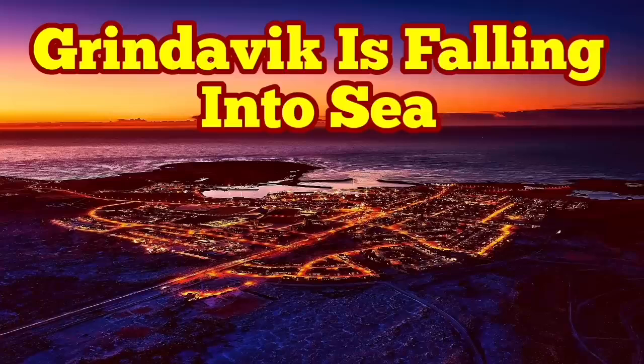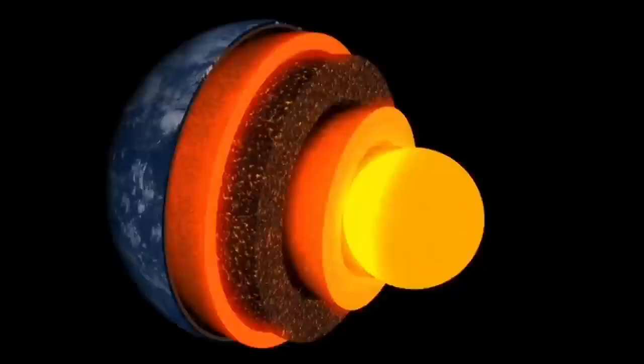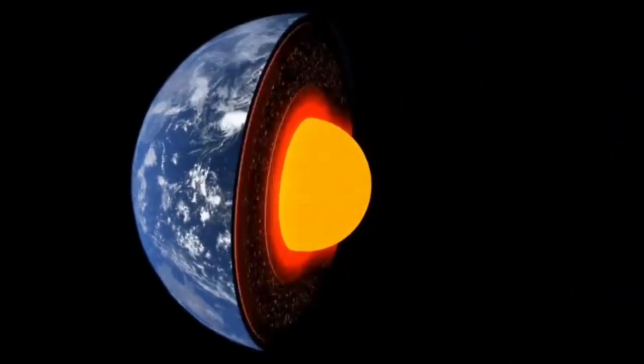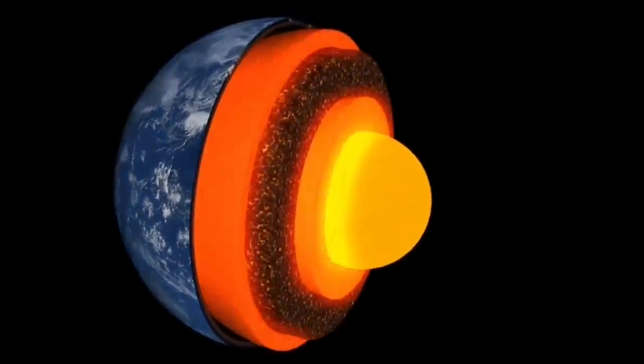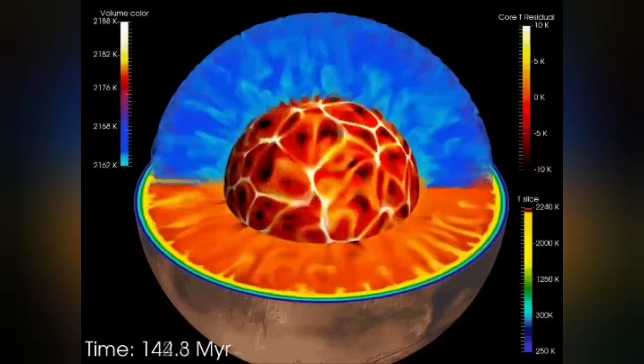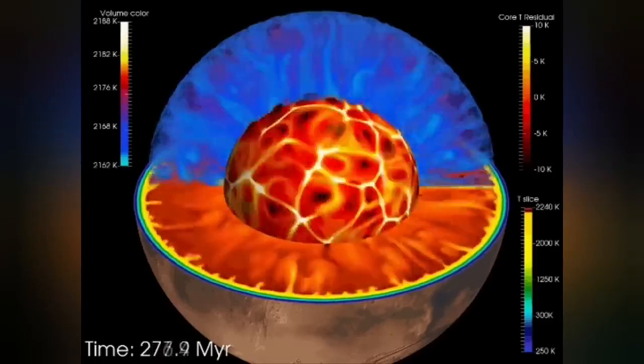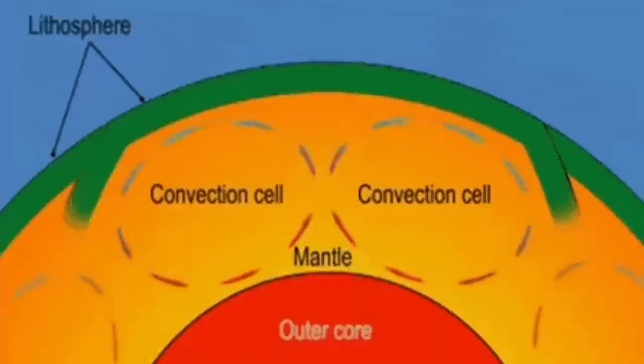Earth is a living planet. It's not dead — it's not like Mercury or the Moon. It has a core which is hot and active, and it's liquid. It has an outer shell of mantle, and that mantle has convection because it is hot. The material rises from its surface, and this convection cell can split the crust forming on top of it and form ridges.